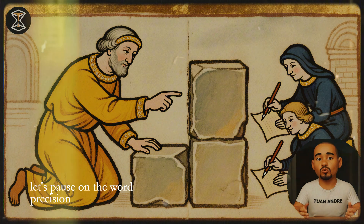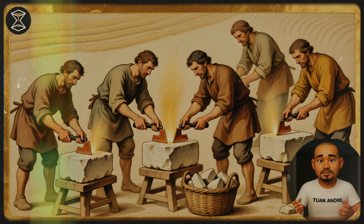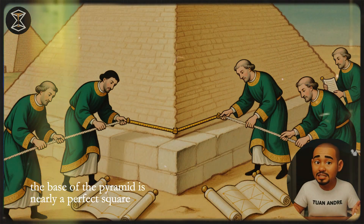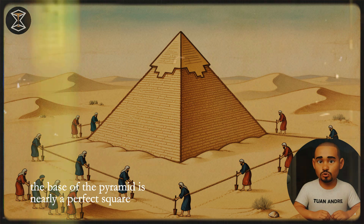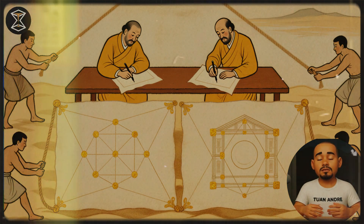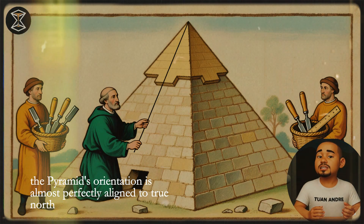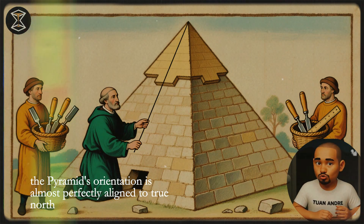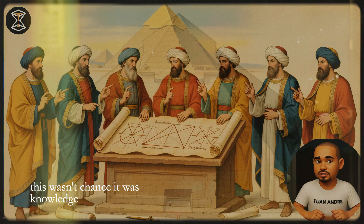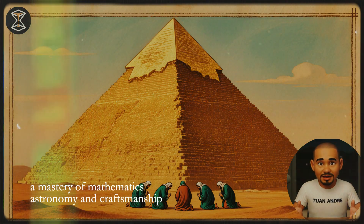Let's pause on the word precision. The joints between the blocks are so fine that some are thinner than a sheet of paper. The base of the pyramid is nearly a perfect square, with sides measuring within inches of each other. Even more astonishing, the pyramid's orientation is almost perfectly aligned to true north. This wasn't chance — it was knowledge, a mastery of mathematics, astronomy, and craftsmanship.